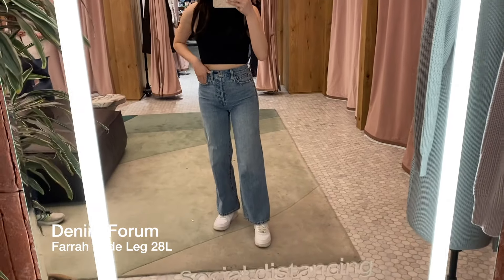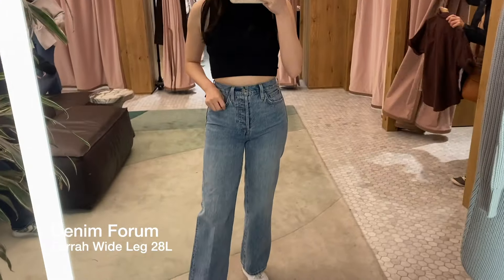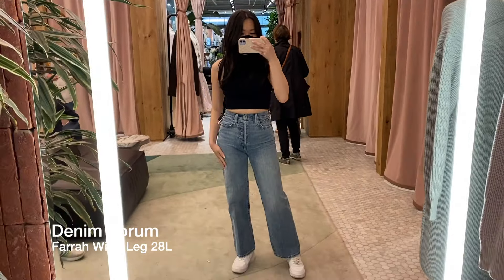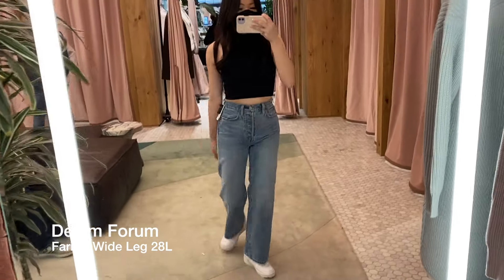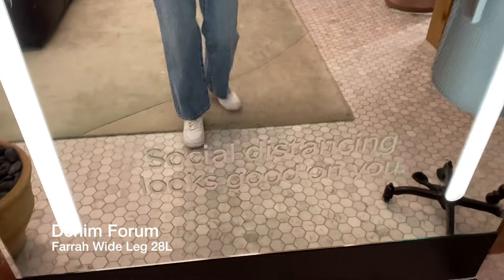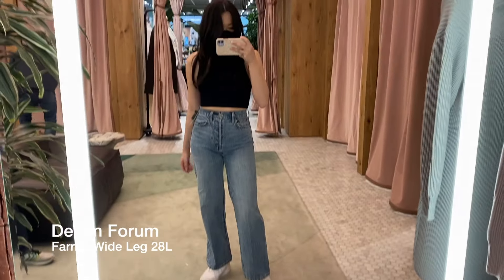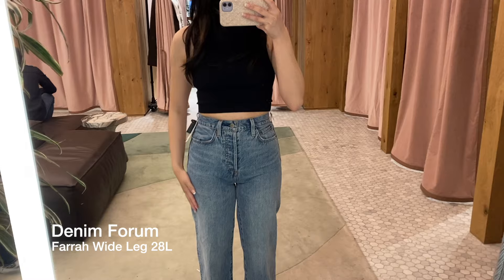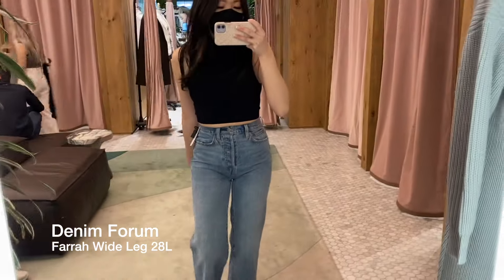The first pair I tried on are the Denim Forum Farrah jeans. These are a high-rise wide leg jean. The inseam is 28 inches, which I think is perfect on my 5'3" frame. This is in the color Picture This Blue, which is a light-medium wash blue. Unfortunately, they didn't have the size 26 in store that day, so I'm trying on the size 25, which fits a little bit too tight. Overall, I love the shape and rise on these jeans, and definitely the length is perfect for shorter girls like me.